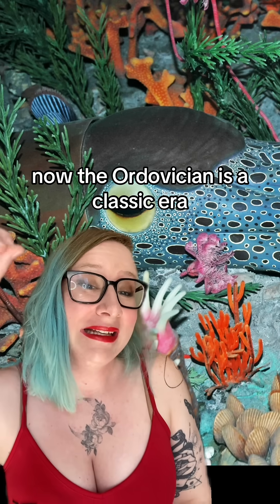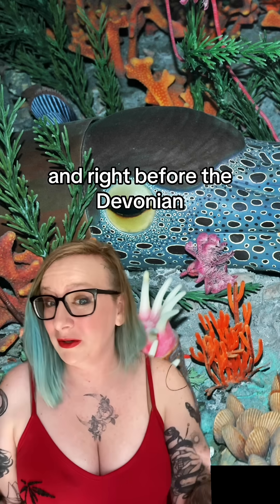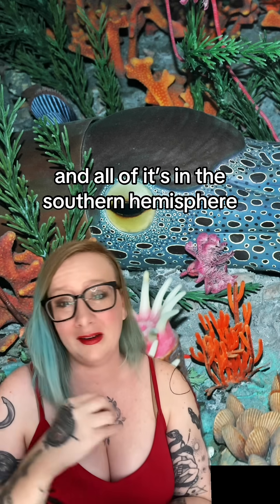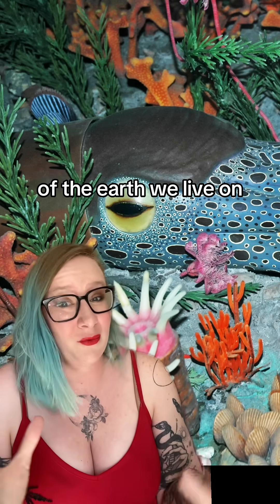The Ordovician is a classic era for weird little guys. It comes right after the Cambrian, where stuff gets big, and right before the Devonian, which includes the invention of the fish. Land does not have plants yet, and all of it's in the southern hemisphere. Also, the Earth has a ring for a little while. It's a very bizarre, alien version of the Earth we live on.